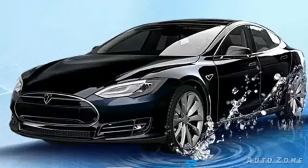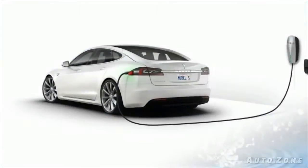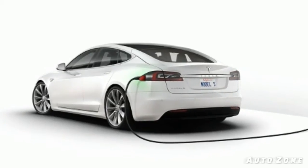Electric cars are increasing in popularity every day. As technologies improve to boost the range of EVs, more people continue to put their trust into a relatively new-to-them product, especially if it's mass-produced.